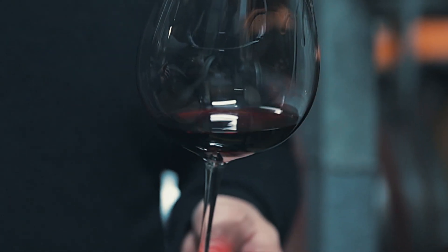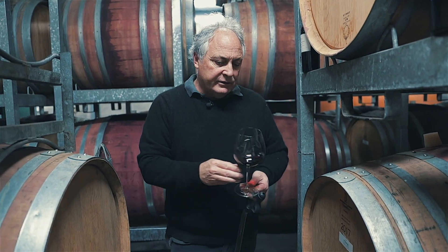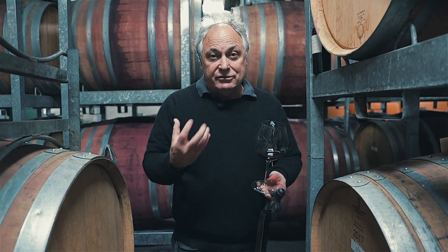You can start smelling a little bit of the oak character, which I think is important — things like cedar box and those characters. Palate-wise, it's starting now to show real depth and concentration in terms of flavour. Lots of dark plum and blackberry — yeah, nice vintage.